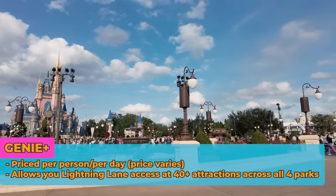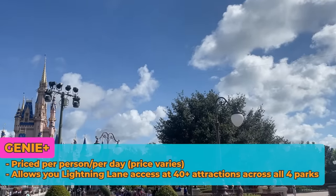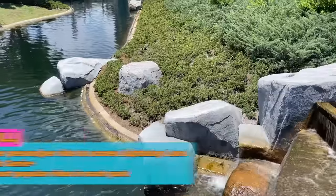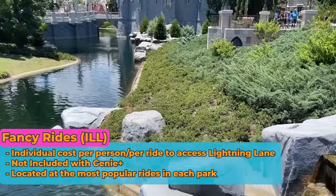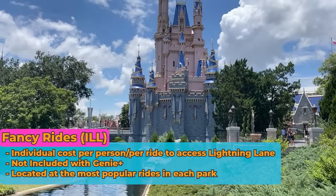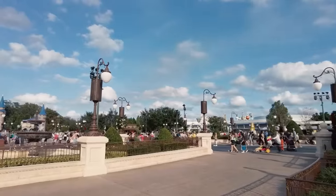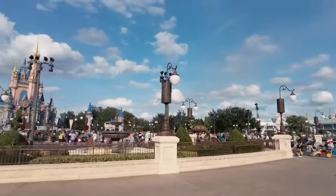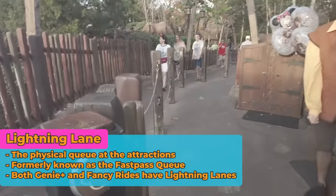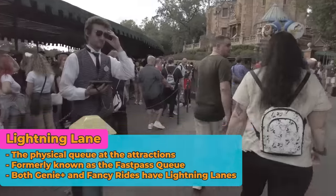There are three versions of Disney Genie. There's free Genie, which is just an add-on feature in the My Disney Experience app that can recommend things based on crowd level and your interests, as well as the tip board and dining tip board. There is Genie Plus, which is a pay-per-person feature essentially replacing Fast Pass Plus, allowing skip-the-line access at over 40 attractions across all four parks. And then there are individual rides — which I call fancy rides — that are a cost per person per ride. There's one in each of the four parks.